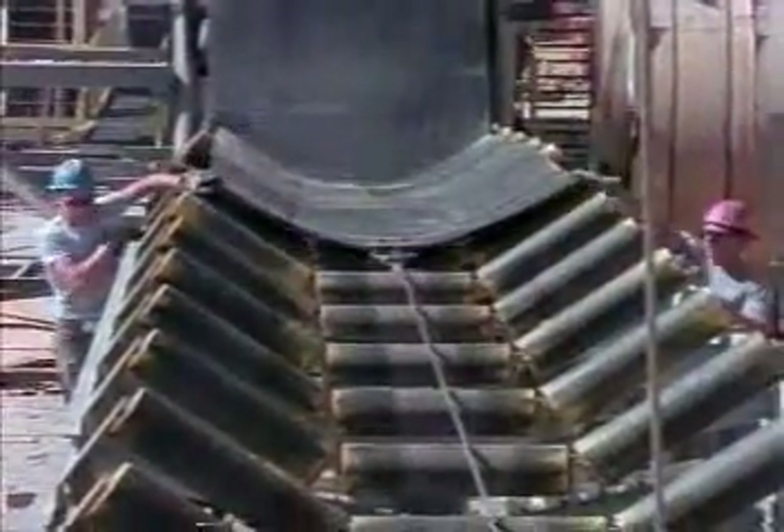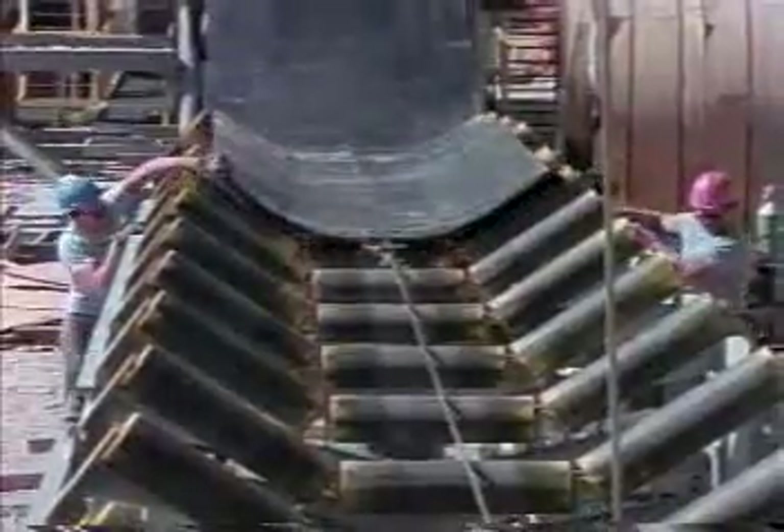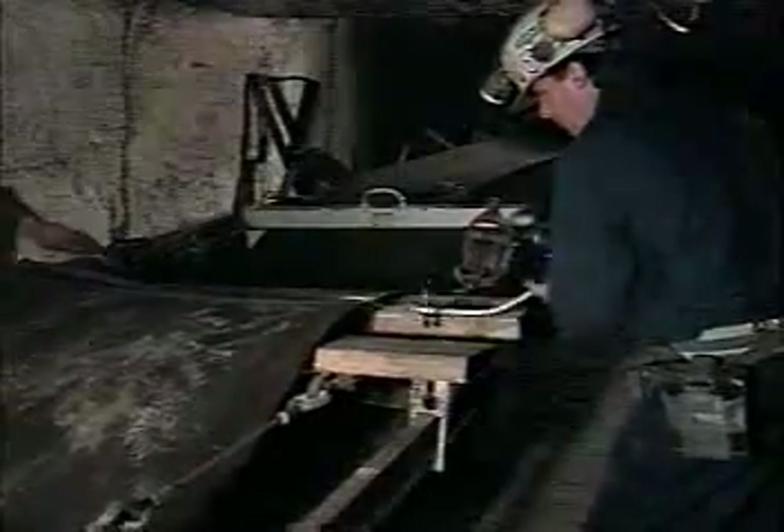When a conveyor belt is installed, problems of design, manufacture, erection, poor workmanship, and normal tolerances become apparent. All too often, these problems are considered belt problems.